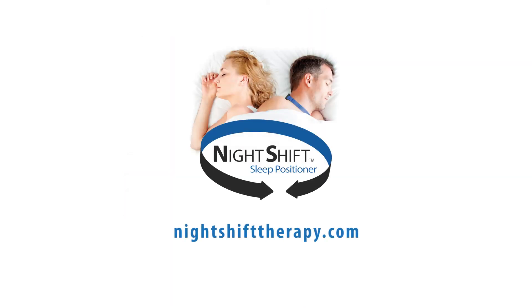For additional information or to view instructional videos, please visit nightshifttherapy.com.